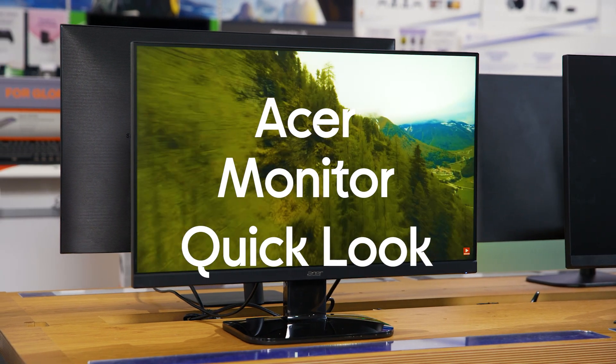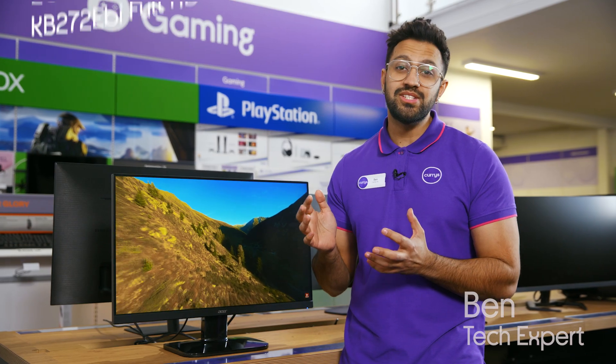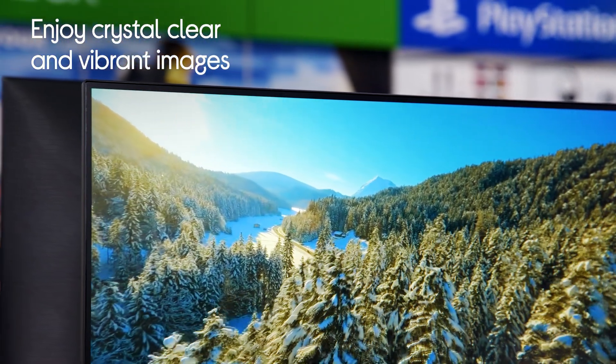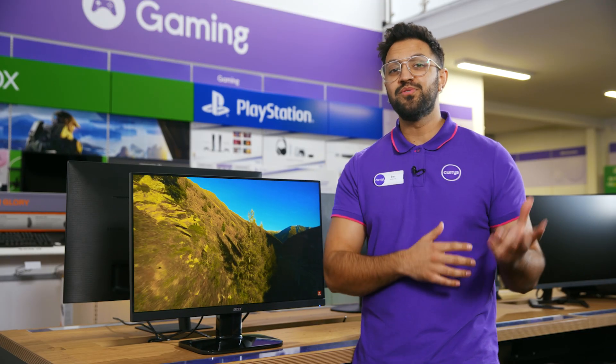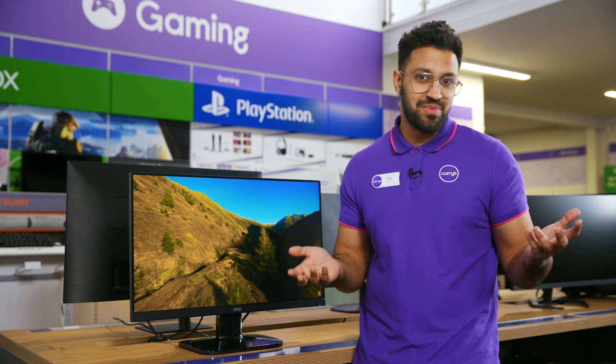This is the Acer LCD monitor. You can really get the most out of whatever you're watching with the full HD IPS display that will give you brilliant and vibrant colors and crystal clear quality. It also allows for wide viewing angles so you can invite your friends over for a movie night and everyone will see all of the action without having to squash together in the middle of the room.